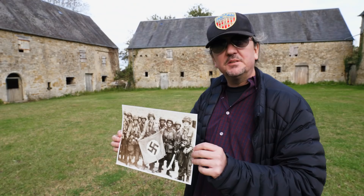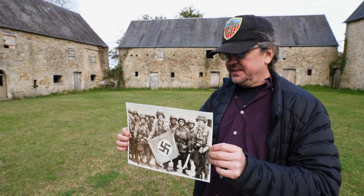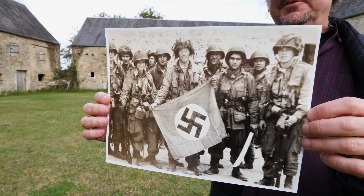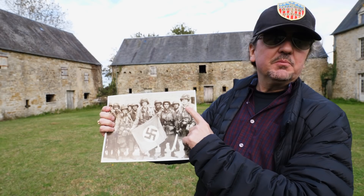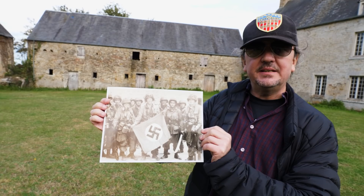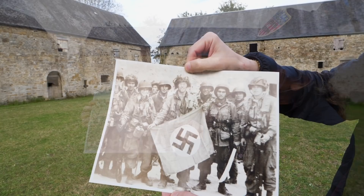Perhaps the most famous photo taken at the Marmion Farm is this one, taken on D-Day, again showing a captured German flag. The man holding the flag is James Flanagan of C-Company, 502nd, 101st Airborne. There are 502nd and 506th guys in this picture. There used to be a rumor online that this was Albert Blythe of Easy Company, but it was later determined that it is not. This photo has probably appeared in more books about D-Day and the Utah Beach Airborne sector than any other photo, and it was taken right here.